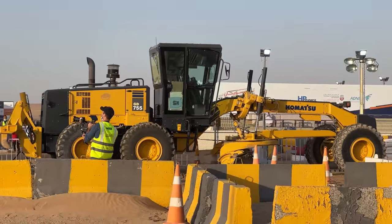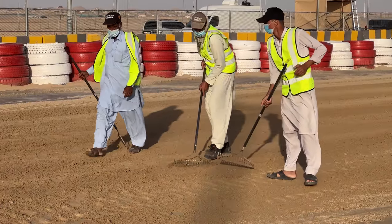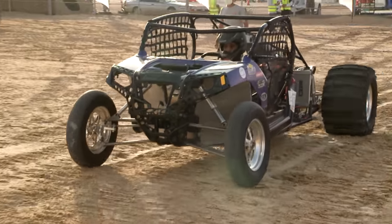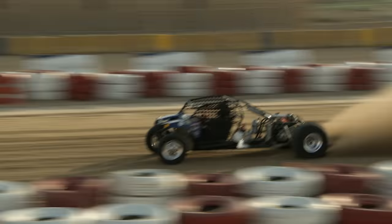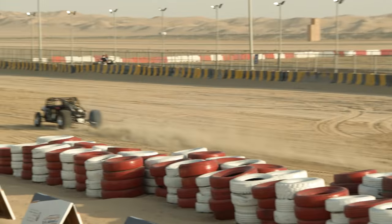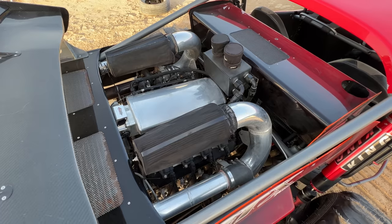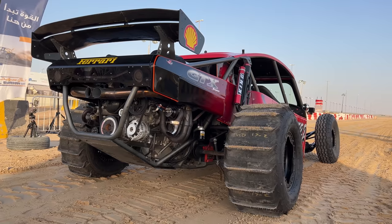This is what we call track prep here — this is how they do track prep in Dubai. Some of the guys with the twin turbo sand buggies that I rode with in the dunes in my very first video here in Dubai are here drag racing today. These buggies are twin turbo LS, 1,000-plus horsepower, and I expect them to be very, very fast.